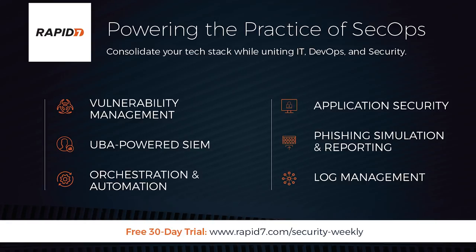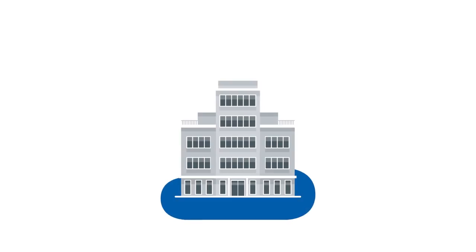Rapid7 combines technology, expertise, and advocacy to drive vulnerability management, application security, incident detection, and log management for more than 7,000 organizations worldwide. Power up your SecOps practice with a free trial at rapid7.com/security-weekly.